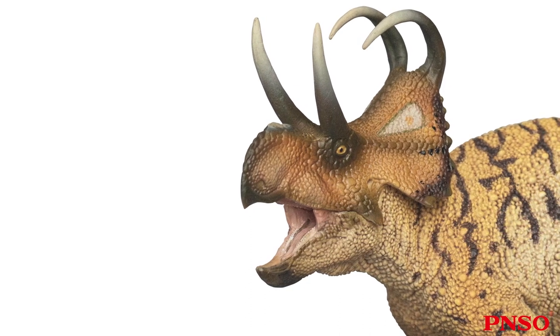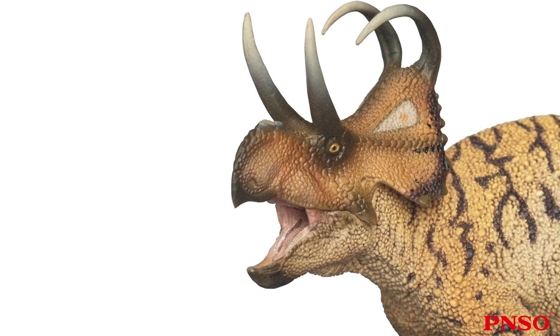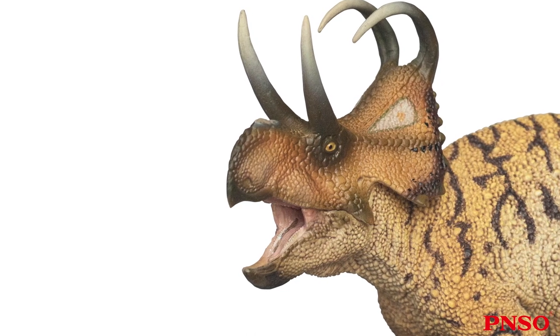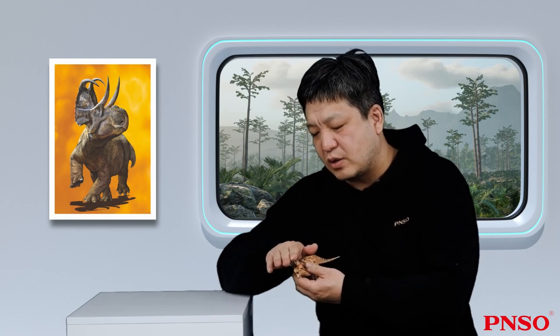At present, we don't know much about the Machaeroceratops. Our knowledge mainly comes from a part of their skull. The most striking feature is the two curved sword-like horns on its head frill.